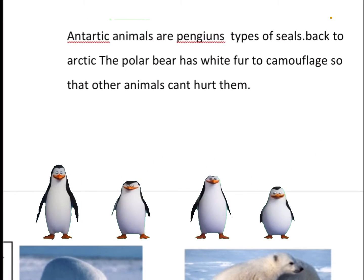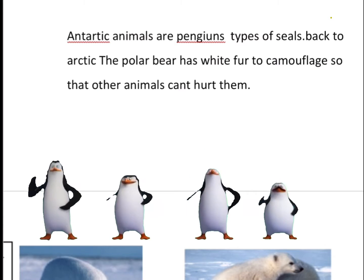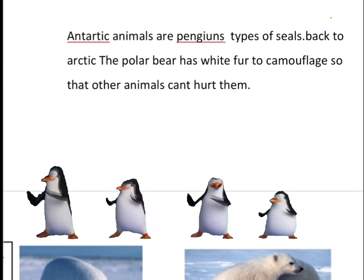Antarctic animals are penguins and types of seals. Now we will go back to Arctic. The polar bear has white fur to camouflage so that other animals cannot hurt them.